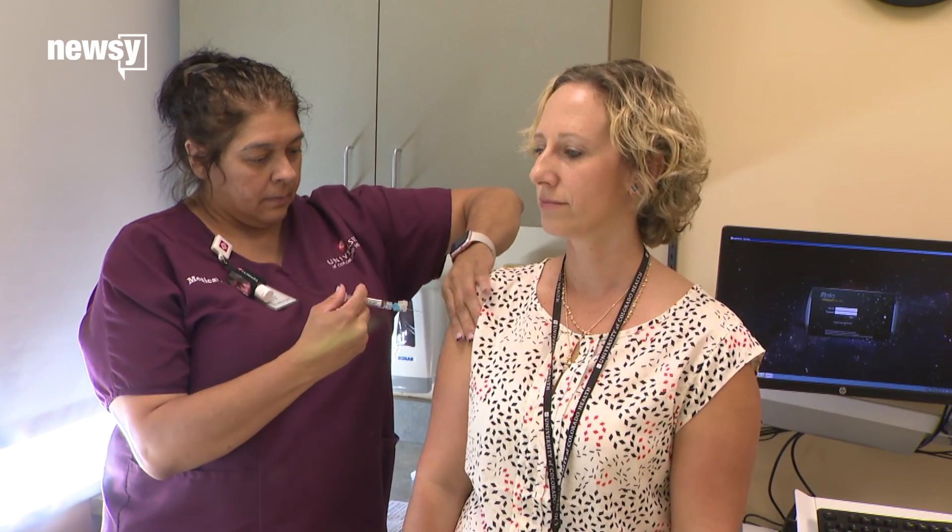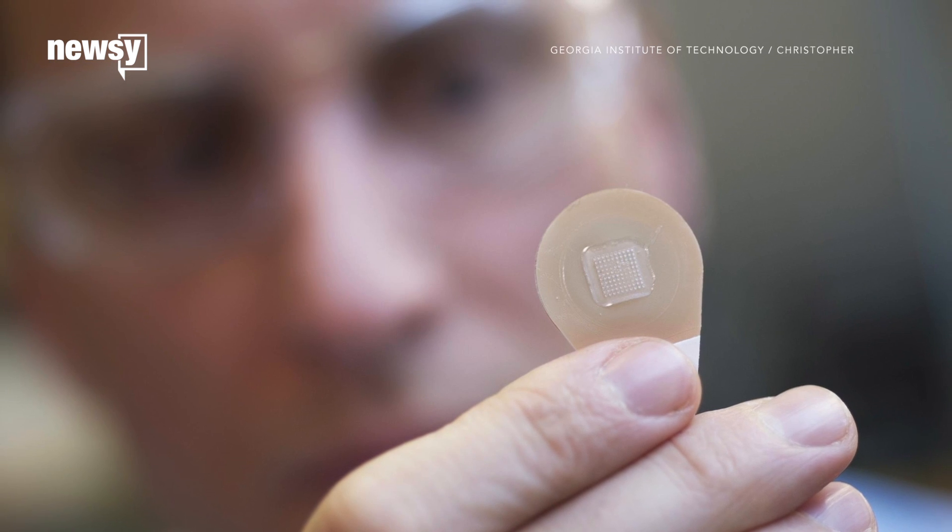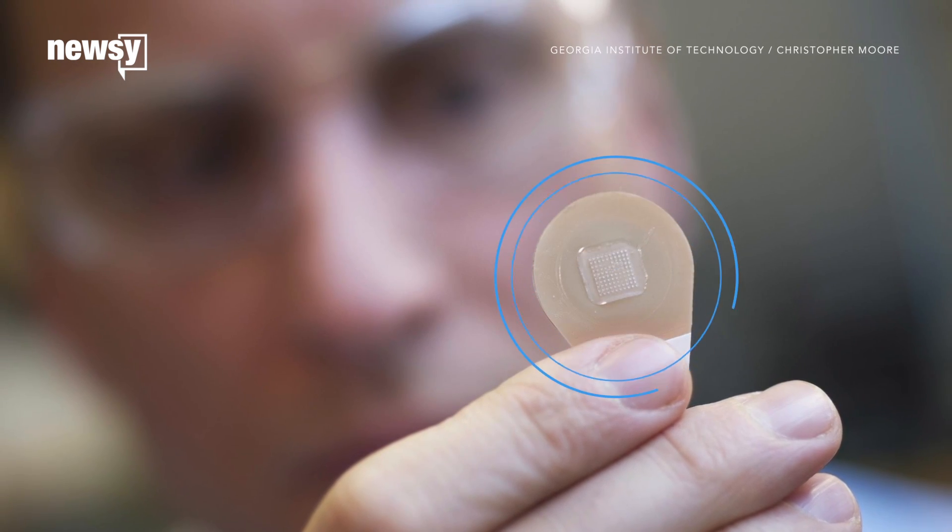You might not need a standard flu shot to be protected against the respiratory illness in the future. Instead, flu vaccinations might look something like a Band-Aid.